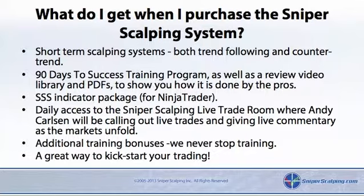SSS Indicator Package for Ninja Traders. Daily access to the Sniper Scalping Live Trade Room, where Andy Carlson will be calling out live trades and giving live commentary as the markets unfold. Additional training bonuses — we never stop training. A great way to kick-start your trading.